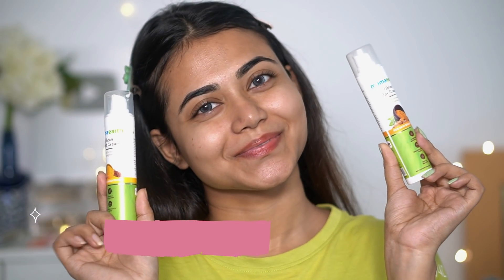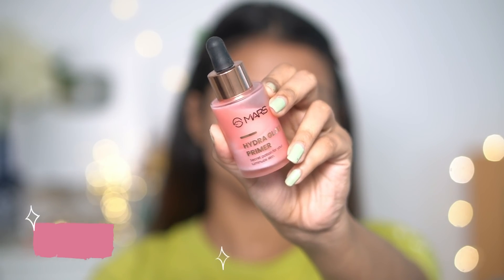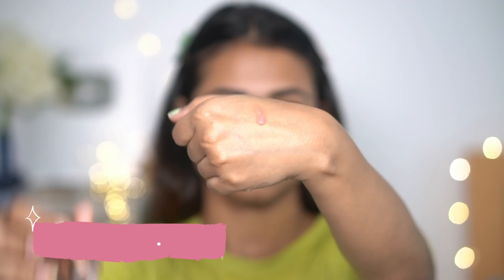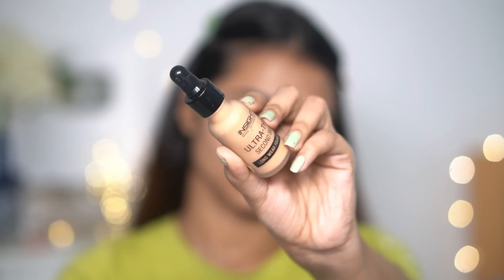Let's start with the base. First, I'm using a super affordable, super good primer — this is the Mars Hydra Primer. It's an illuminating primer but has no glitter chunks and it looks beautiful on skin. It makes your skin super hydrated and super dewy, so your foundation and concealer will go on very beautifully.